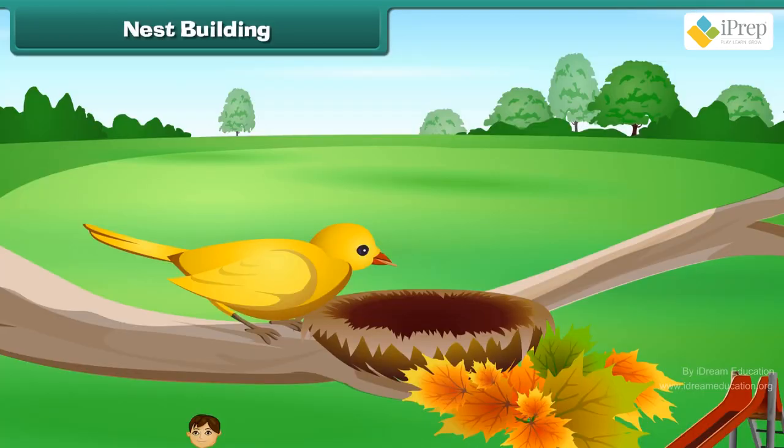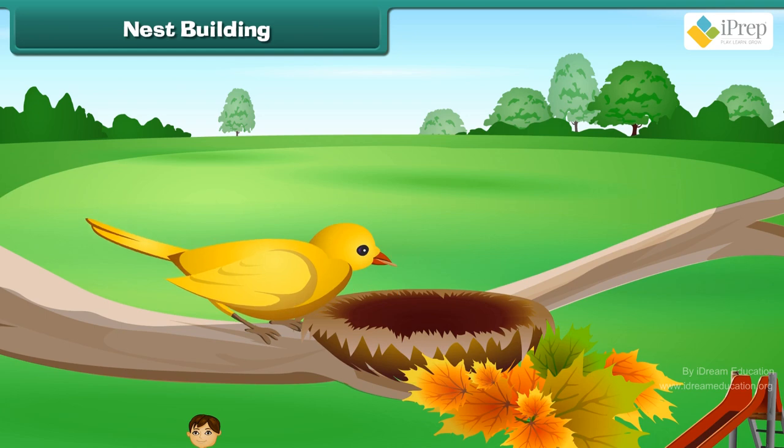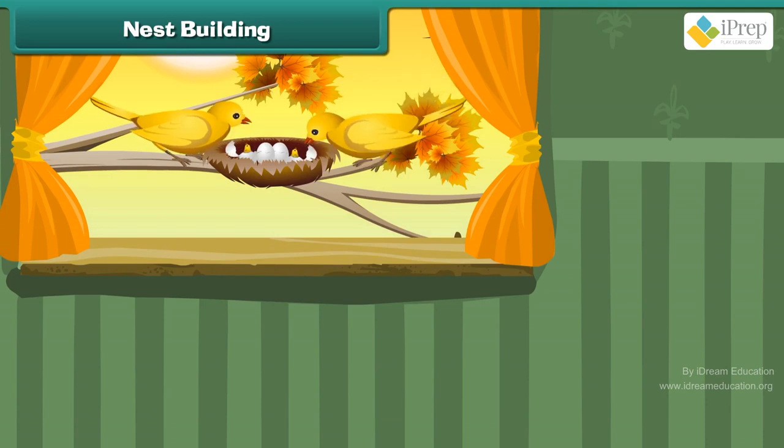Nest building: Birds spend often only a few days building nests. During the month of April, the female bird lays eggs in the nest. Both parent birds look after the eggs and feed their young ones till they are ready to fly.